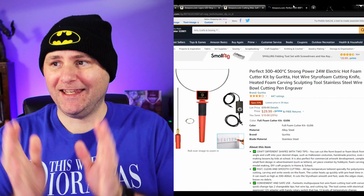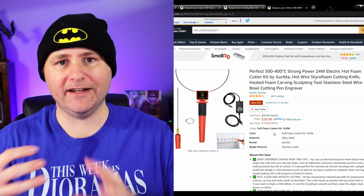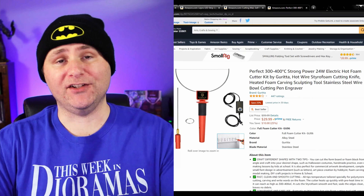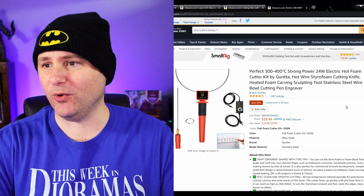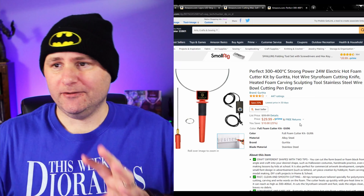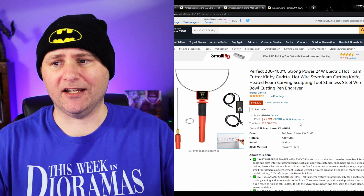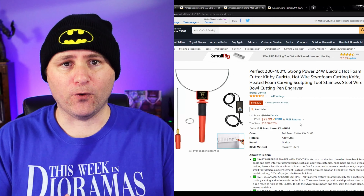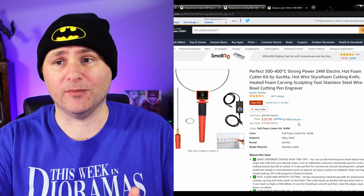Now we're getting a little more advanced — this is a hot foam cutter kit that I think any diorama creator would love. At $30, it's a nicely priced set. I don't personally have this set but I've been eyeing it. It seems to be a nice mid-level set — it's not one of the tables that's just going to take up a ton of space. For your diorama creator who wants to take their sculpting to the next level, I think this is something they would very much appreciate.